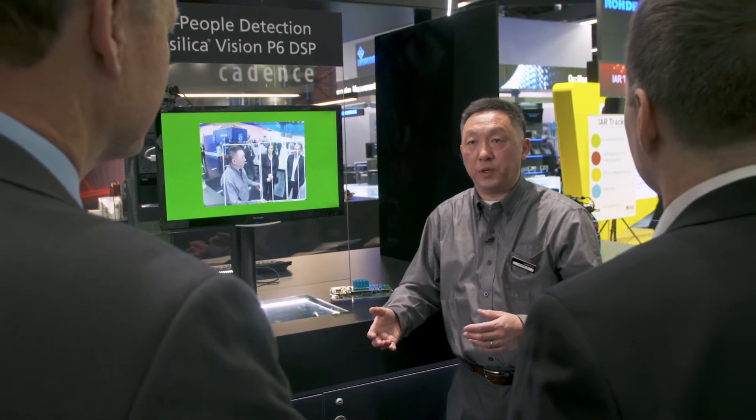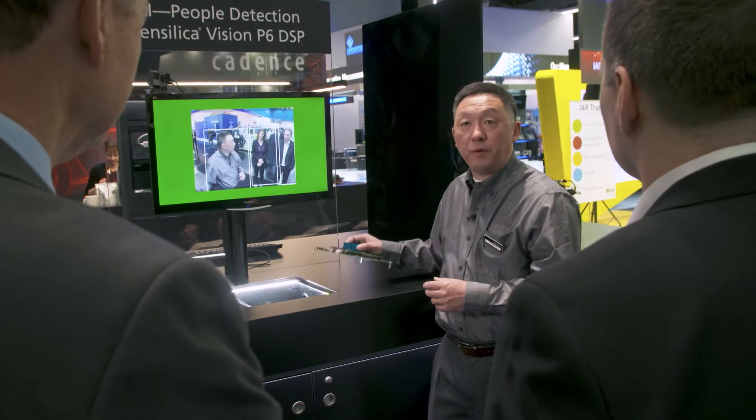Hi, I'm Charles Chi. I'm here to give a demonstration of an embedded AI hardware platform and also the neural network applications that we jointly developed with our hardware and software partners. So let me start with the hardware platform.